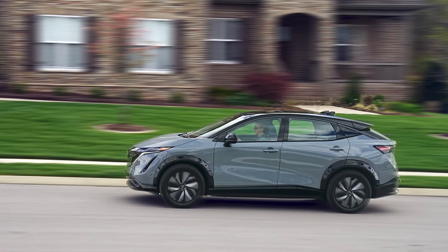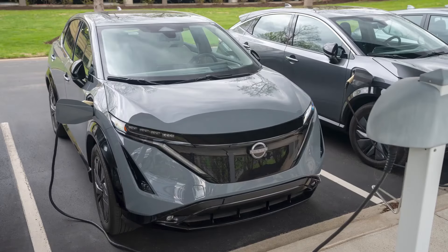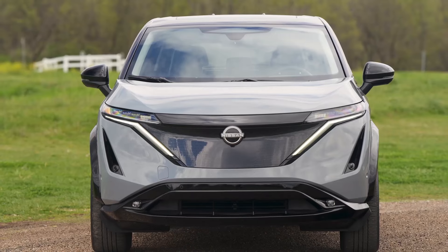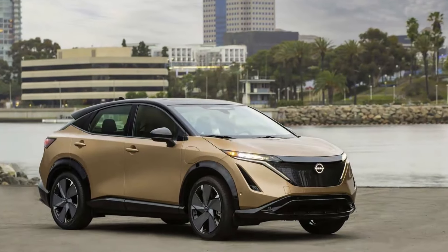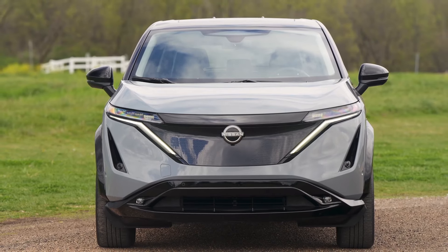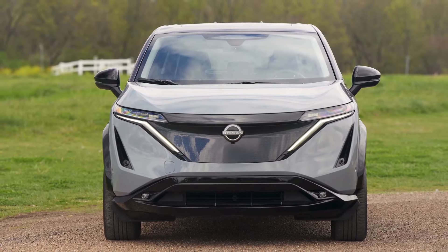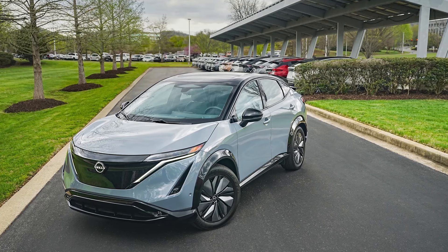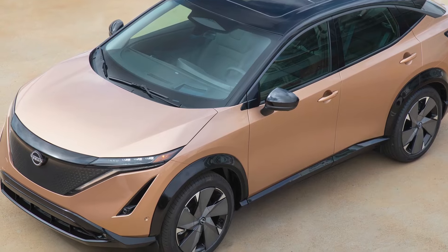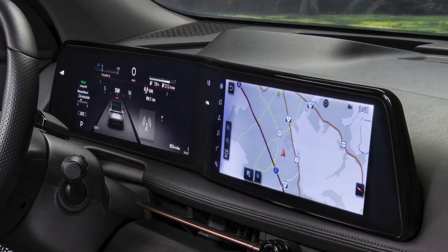With this in mind, the 2024 Nissan Ariya could easily hold its own against the Hyundai Ioniq 5, Kia EV6, and Ford Mustang Mach-E. Thanks to a significant price drop this year, the Ariya is now in line with these competitors' pricing. None of these are eligible for the lucrative tax credits unless you lease them, so we suggest checking all of them out to see which appeals to you the most. The 2024 Nissan Ariya is similar in size to the Rogue compact SUV, though the Rogue has slightly more passenger space in some metrics and benefits from a larger cargo capacity.